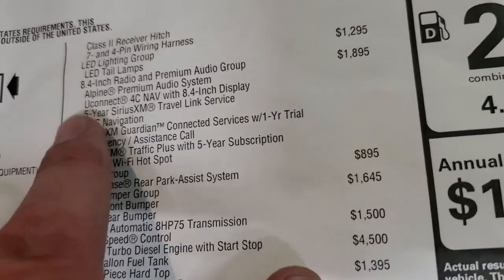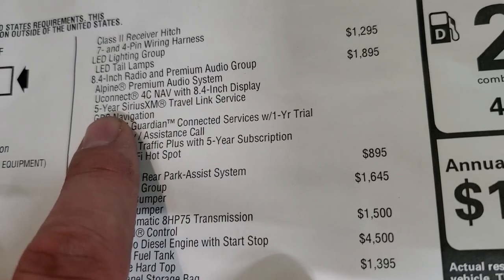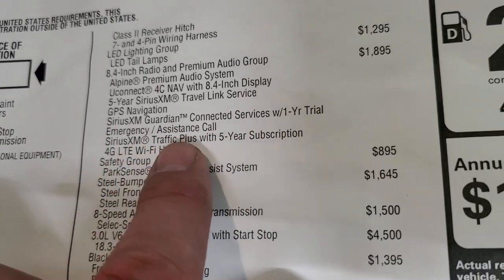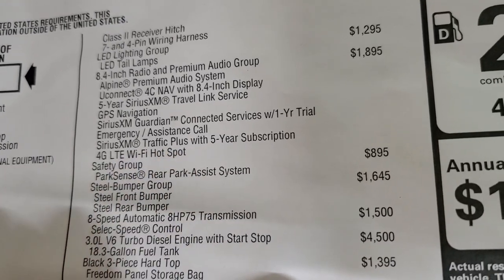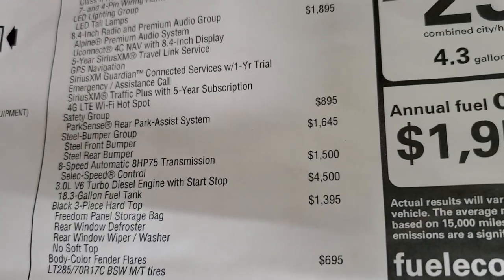You get a lot with that group. You get the nav system with the 8.4. You also get the 5-year SiriusXM travel service, SiriusXM Guardian for a year, SiriusXM Traffic Plus for 5 years, and a 4G LTE Wi-Fi hotspot. You also get the navigation for the duration that you own the vehicle.